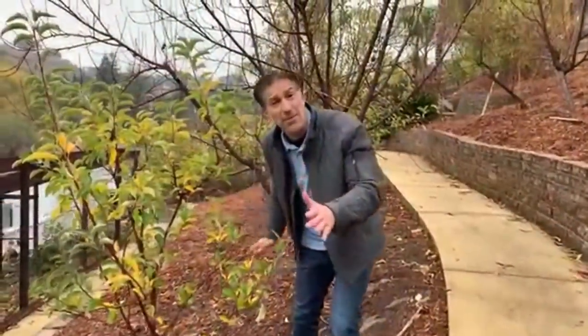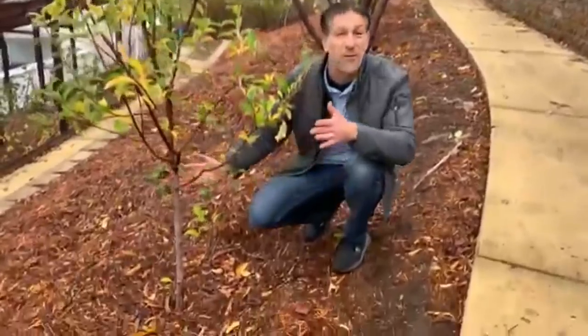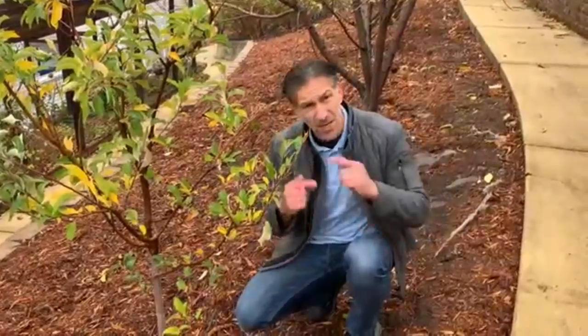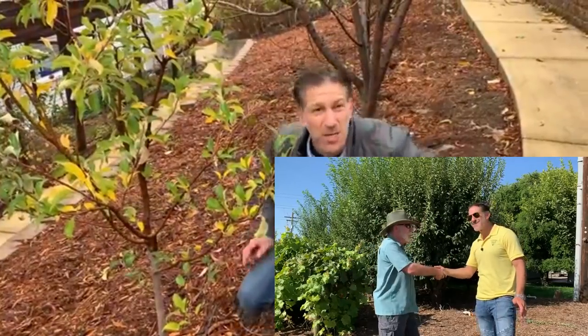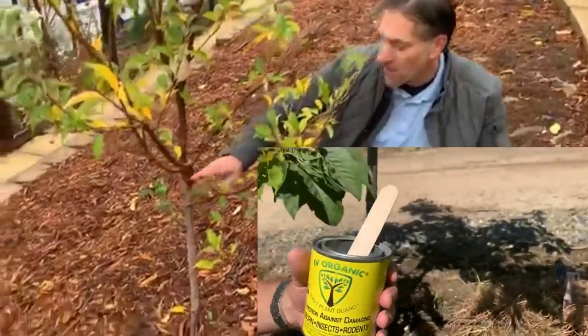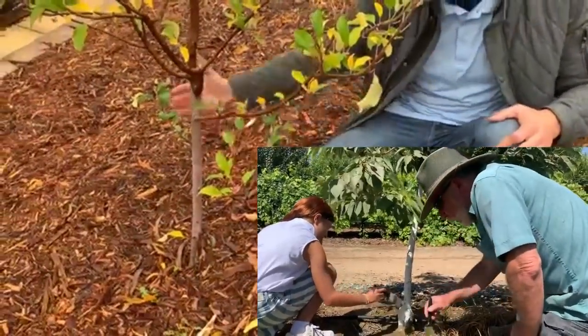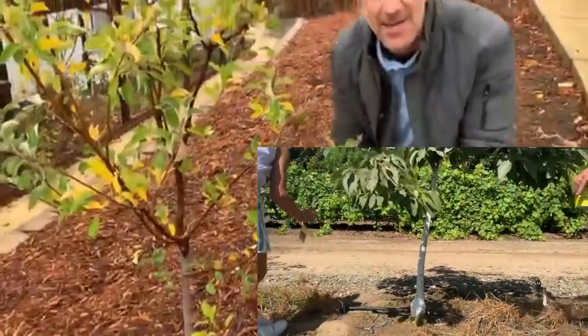Over here we have three apples in a row. Take a look at the structure — when we first planted these, and this is a lesson we've done with Tom Spellman of Dave Wilson Nursery — one of the first things you should do when planting your tree is whitewashing it. From about the first couple of branches down to the base, we whitewashed it about a year to a year and a half ago, and you can still see that protection.